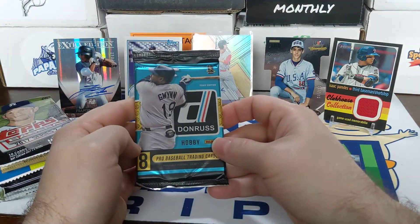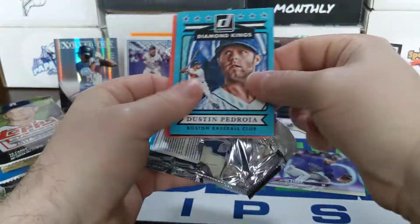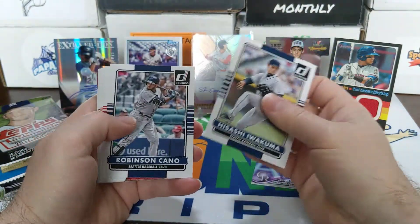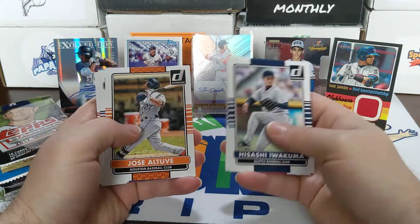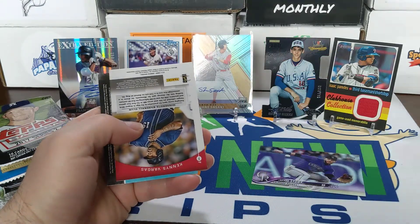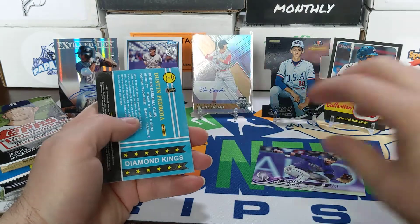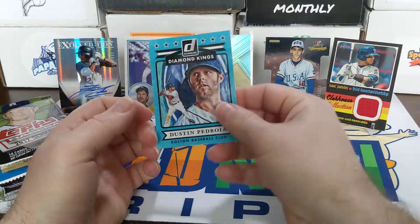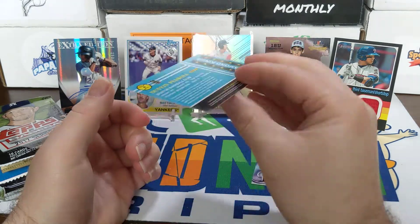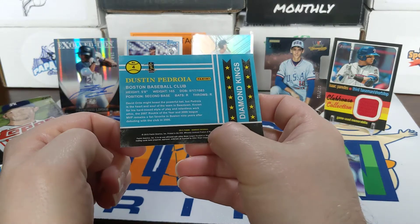Still stuck on that Lindor auto — going on to 2015 Donruss Diamond Kings. Robinson Cano, Jose Altuve, Carlos Santana, Kenny Vargas — grandstand, cool looking cards, I like the looks of those. And Diamond Kings of Dustin Pedroia. Something looked a bit off on one of those — not sure if that's supposed to be like that.